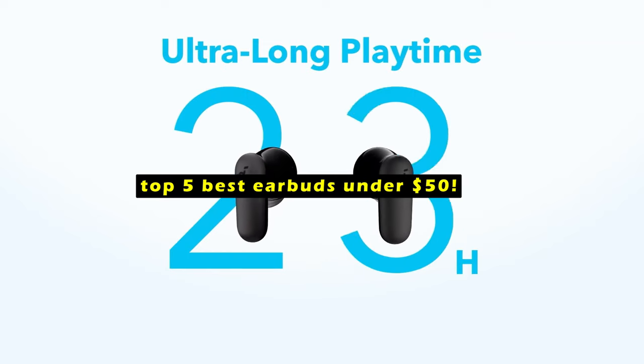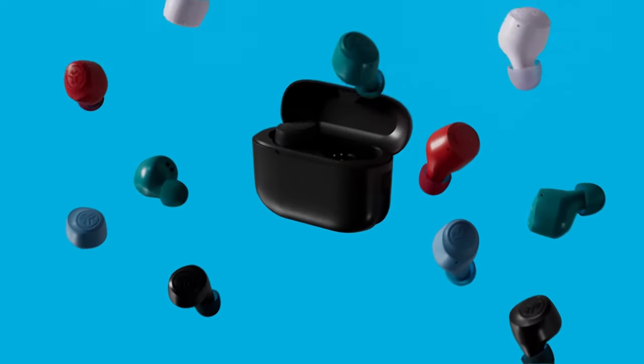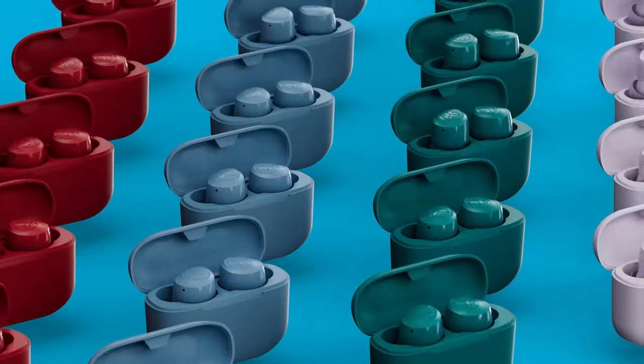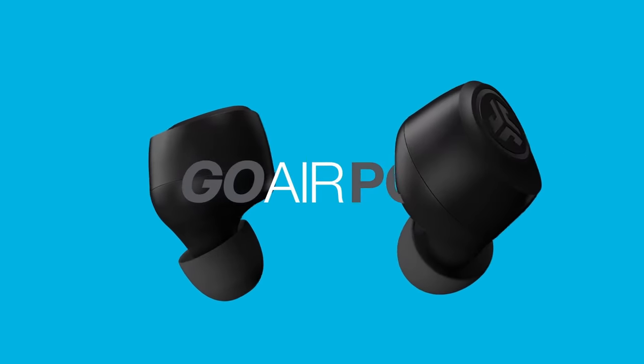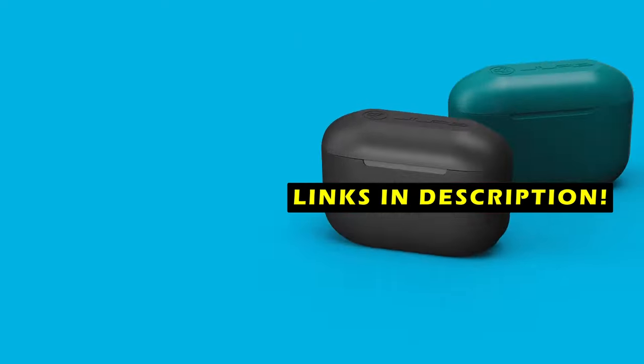Whether you're into music, podcasts, or taking calls on the go, these budget-friendly earbuds offer great value without compromising performance. We'll explore the top 5 best earbuds under $50 to help you make the perfect choice for your needs. This list is based on my personal opinion and research, ranked by quality, features, and pricing. For more information and updated pricing on the products mentioned, be sure to check the links in the description below.